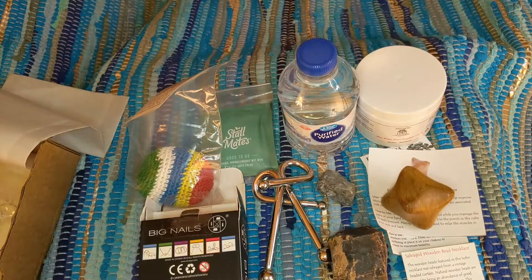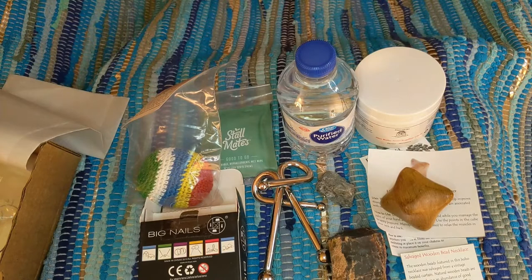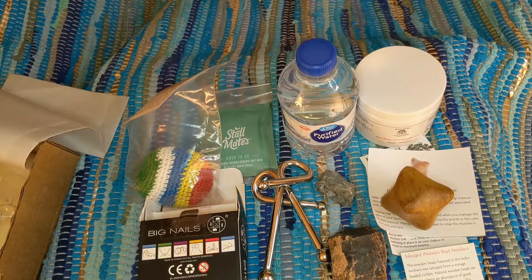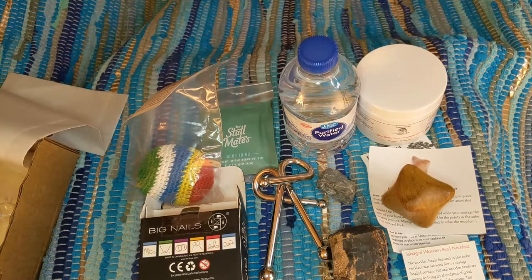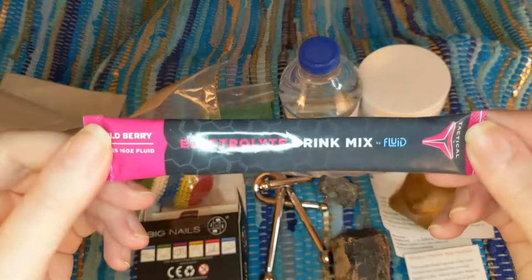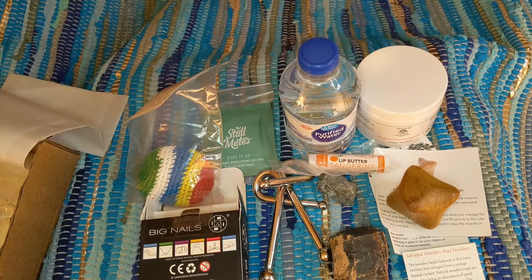We have a lip butter in tangerine — moisturizing and soothing. It contains beeswax, coconut oil, petroleum, paraffin, cetyl alcohol, soybean oil, cocoa butter, olive oil, vitamin E, and stevia. I love tangerine — great scent, great flavor. There's also an electrolyte drink mix, which is very important for going outside — keeping up with not only fluids but electrolytes. It's by the brand Tactical, wild berry flavor, and makes 16 fluid ounces. A pretty cool idea for going outside.